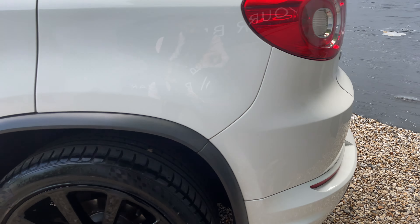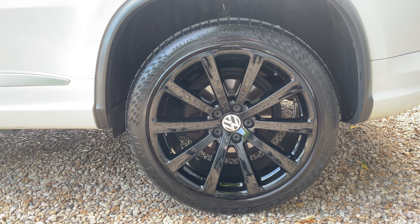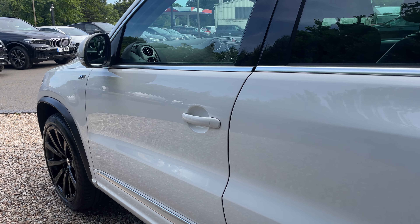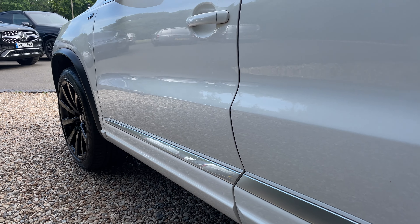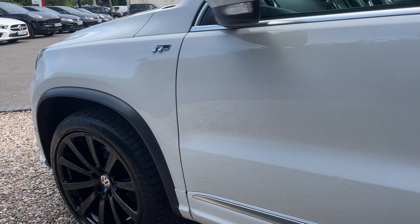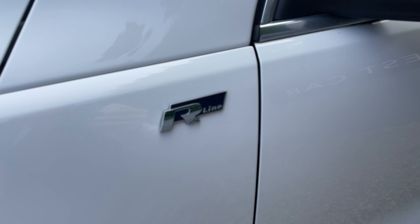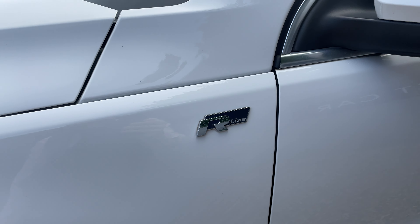Rear parking sensors down there as well as a reversing camera. Down to your other rear alloy, and along the side you can see just how clean this car is from the reflections — really well looked after, and with the R-Line styling there.